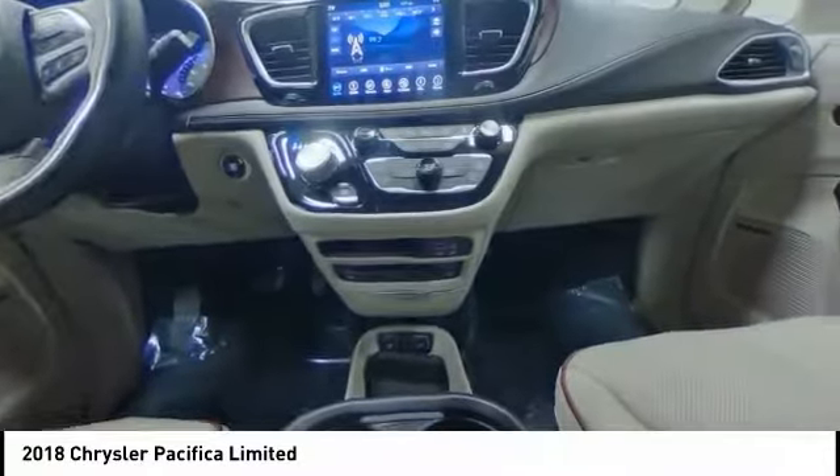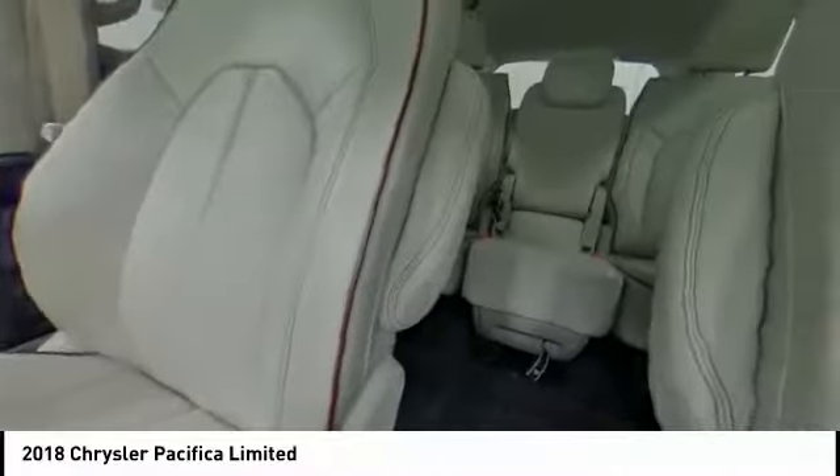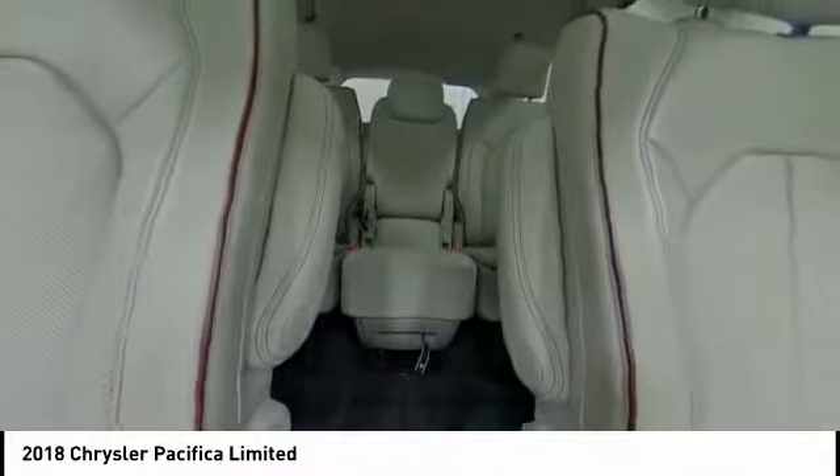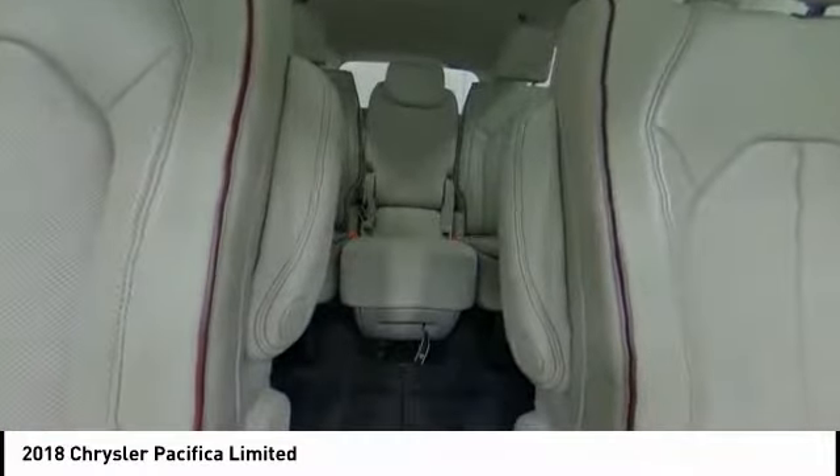Anti-lock braking system. Traction control. Power passenger seat. Remote engine start. Power lift gate. Keyless entry. Stability control. Steering wheel audio controls. Navigation system. Backup camera.